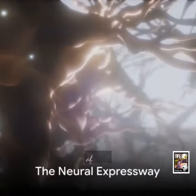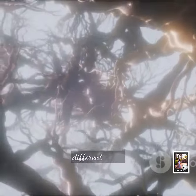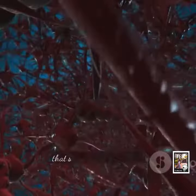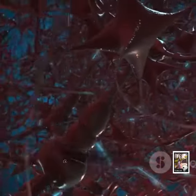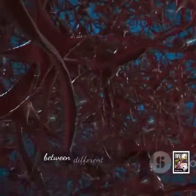Imagine a vast, bustling city with roads, highways, and lanes connecting different areas and facilitating smooth traffic flow. That's essentially what the IFB does in our brain. It serves as a conduit — a neural expressway, if you will — that ensures seamless communication between different brain regions.